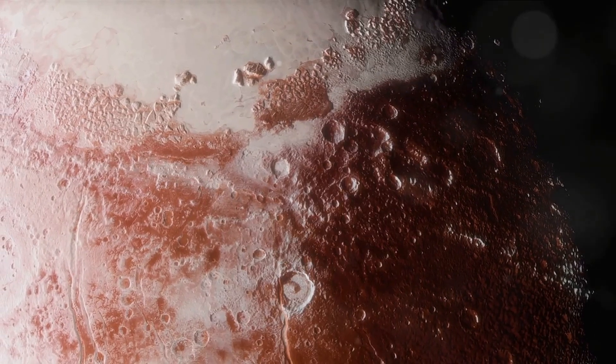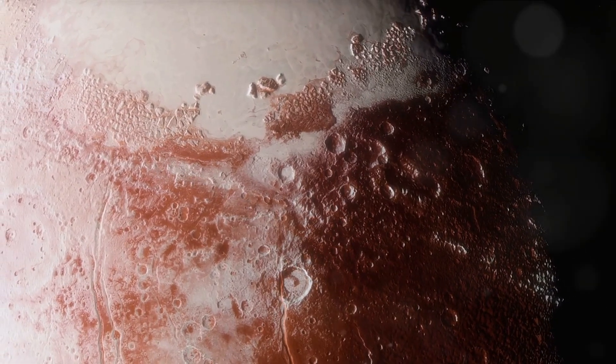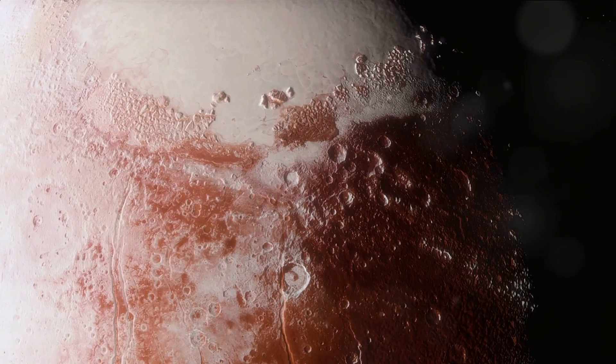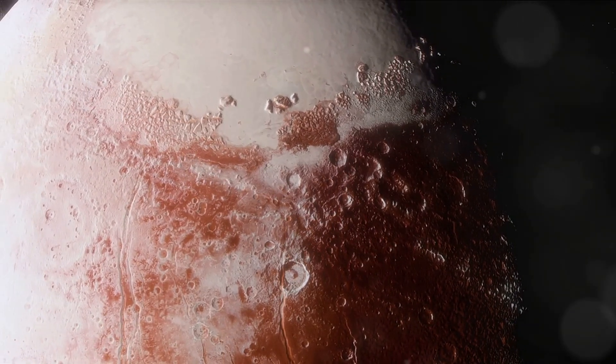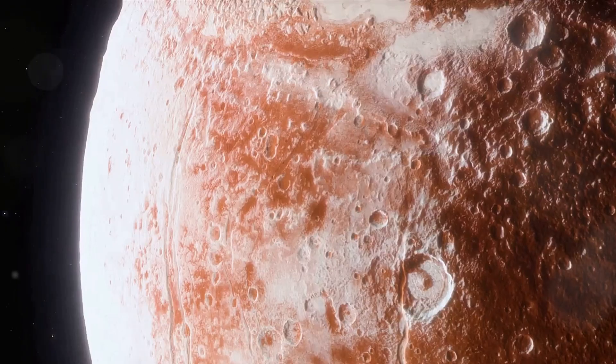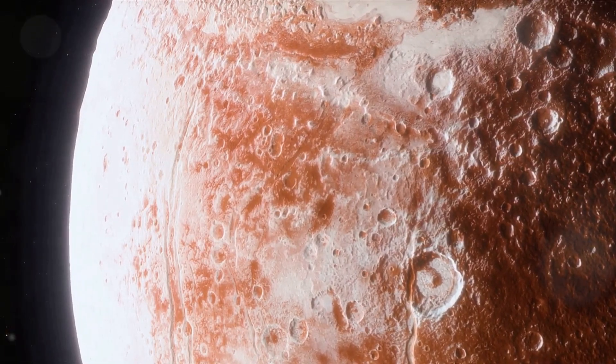The exploration didn't stop there. The New Horizons spacecraft and others continued to unravel Io's volcanic secrets. The year 2006 saw the launch of New Horizons, a spacecraft destined to reach the edges of our solar system. But before it left our planetary neighbourhood, it swung by Jupiter and its fascinating moon, Io. New Horizons set out to capture the most detailed images of Io's surface yet, and it succeeded.